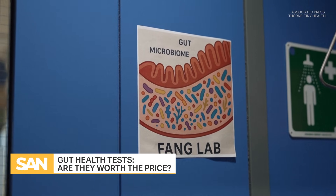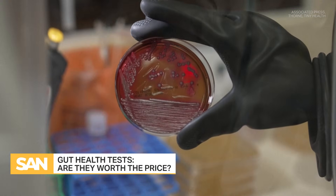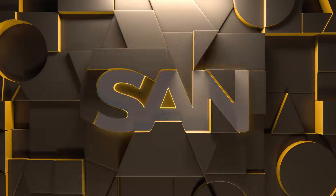They're becoming a trend when it comes to medical tests. But is it worth the price for a home kit to test your gut health? The gut microbiome is like a living ecosystem that is composed of trillions of bacteria, plus additional fungi and viruses that are living in our gut.